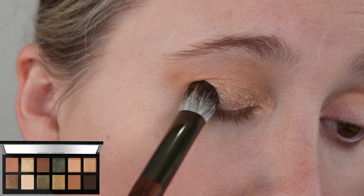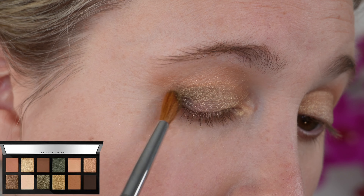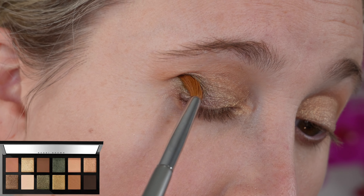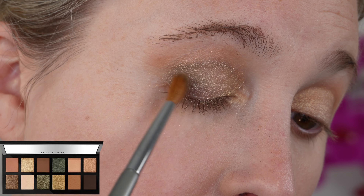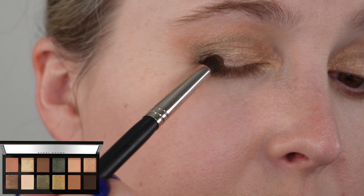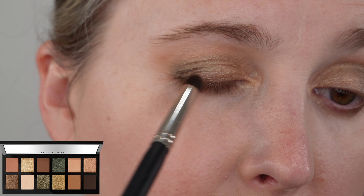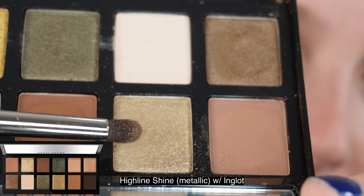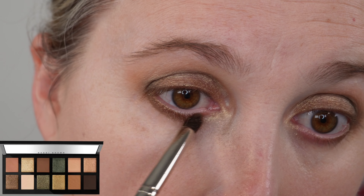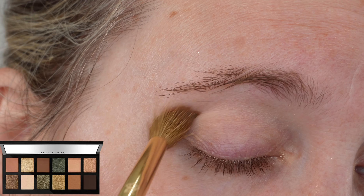Bobbi Brown eyeshadow palettes for me have been hit or miss — sometimes those mattes are powdery, dry, and don't show up much. But these are powdery with pigment, so you definitely don't need a lot to get the color to show. You can blend them out if you put too much on. It is a very nice formula and all of the shades in this particular palette have worked very well for me. The metallic shades are very finely milled — still more of a powdery metallic than some formulas.